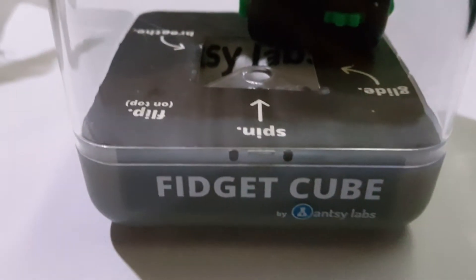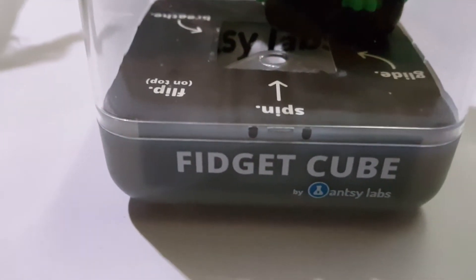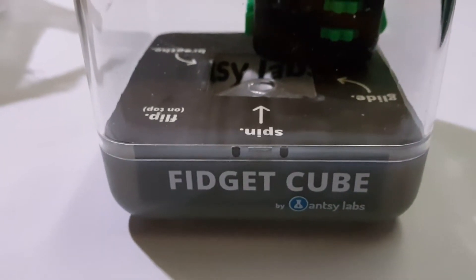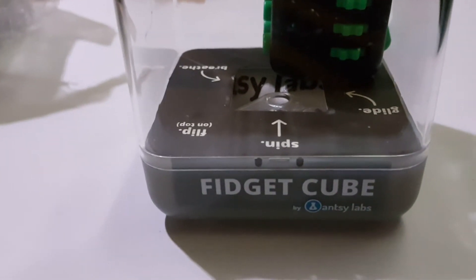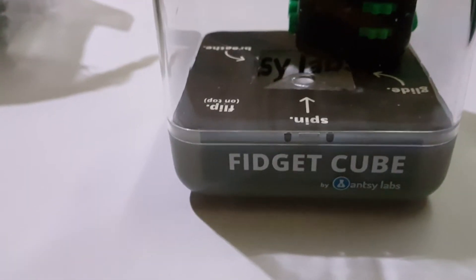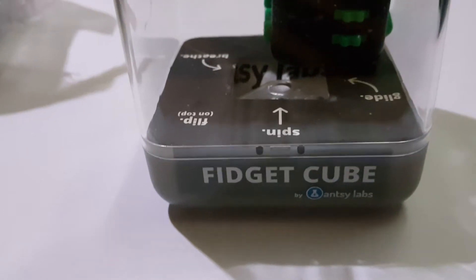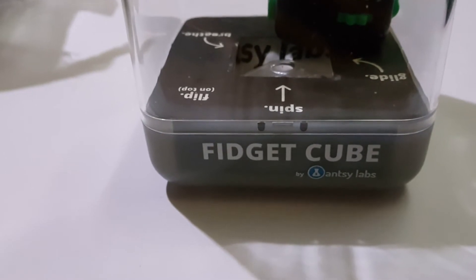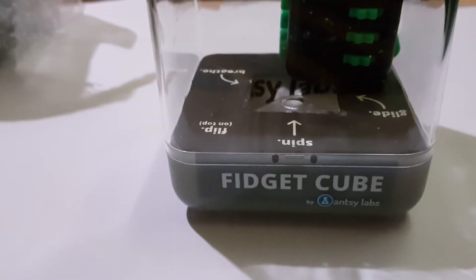Good afternoon folks. I had no idea — I really didn't think I'd be making any more fidget cube videos after the number I've already done. I honestly thought there was nothing more to make videos about, but I felt this one is basically an update, and I felt it was important enough to share.